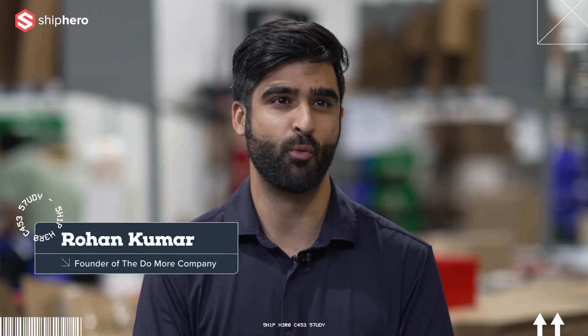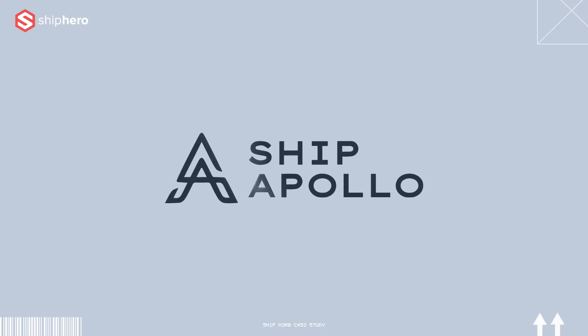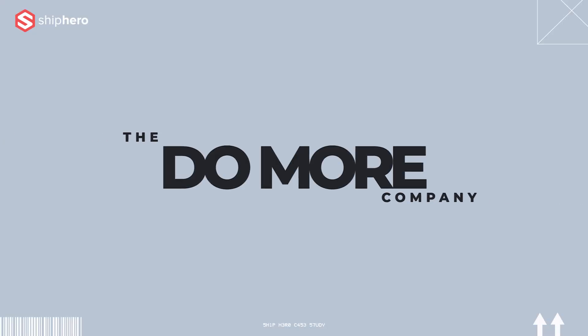My name is Rohan. I am the founder of the Do More Company here in Toronto, Ontario. We manufacture food and beverage products that help people do more. That's our mission at the end of the day.